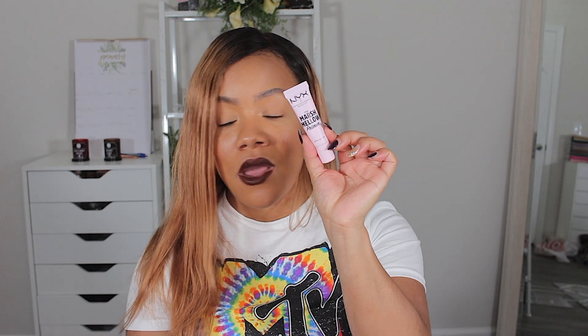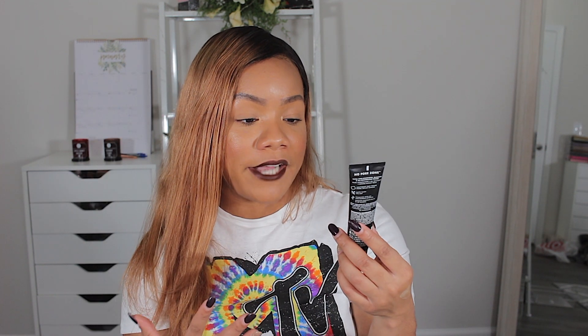I got three primers — why do I have three primers? First is the new NYX Marshmallow Primer. I heard a couple people talking about it and they had a little mini, and you know how I get about minis, so I picked one up. Then I got the Milani No Pore Zone Mattifying Primer, which has Lily and Bamboo extracts in it.